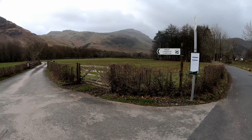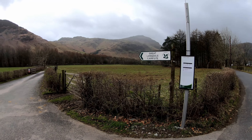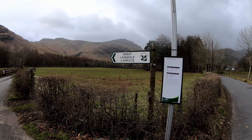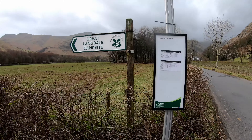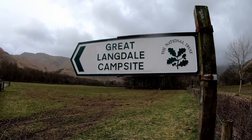So this is the Great Langdale campsite, National Trust, where I'm staying at the moment. I'm going to stay here another night, I think. Just waiting for the bus into Ambleside — I might go into Keswick as well. There's not many buses today because it's a Sunday.